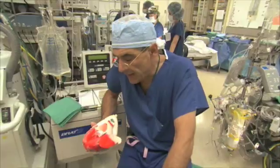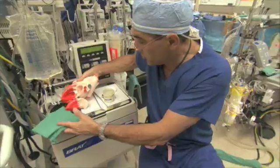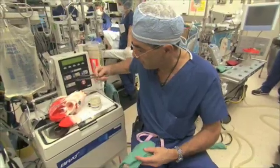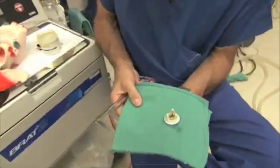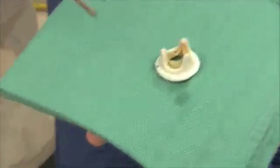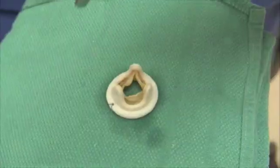Stenosis means narrowing. I'm going to show you a valve here — that's the valve of a pig that we use to replace an aortic valve with, but it looks a lot like a human valve. It's not only a good example of what a replacement valve looks like, but also a good example of what your own valve looks like.